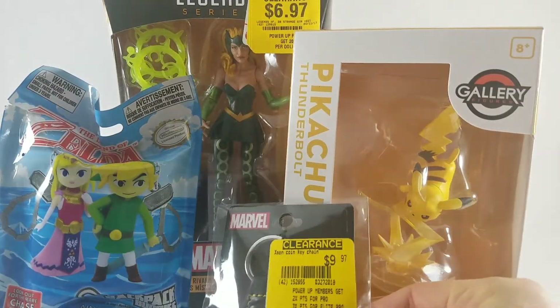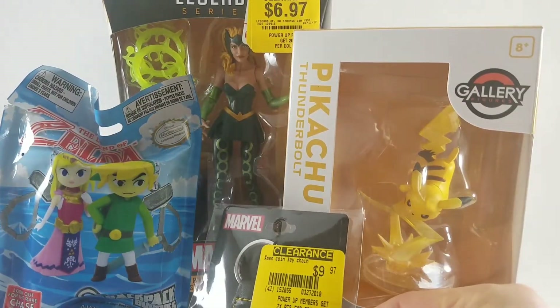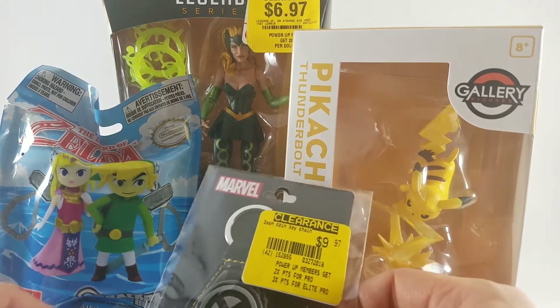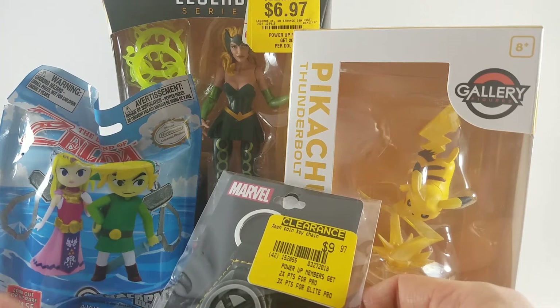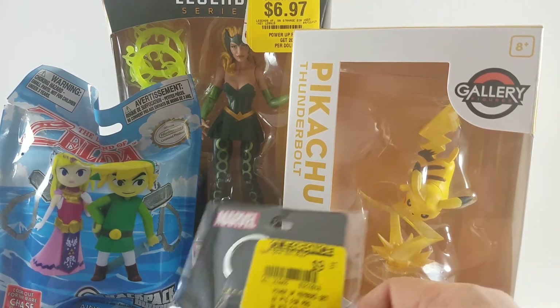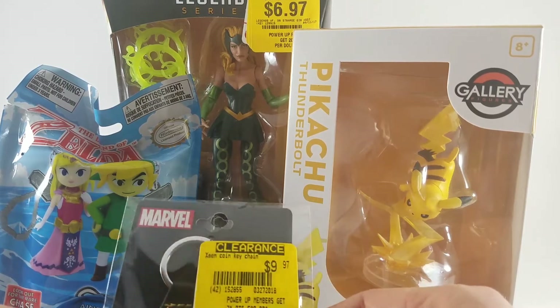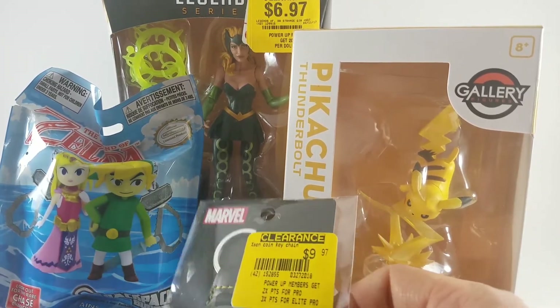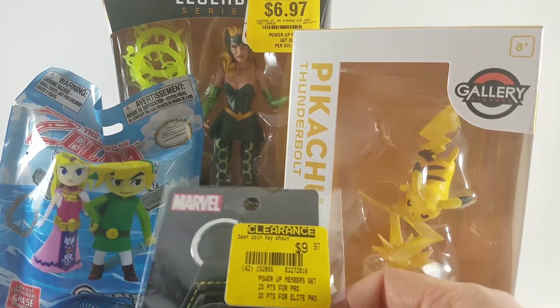Hey there, Glenn with the Toy Temple, and today we're gonna check out what I got for GameStop clearance. Through Memorial Day they were running 50% off clearance, so a discount on top of another discount means I've picked up quite a bit of stuff. We got some Zelda, some Marvel Legends, some Pokemon and some X-Men stuff. Let's check it out.